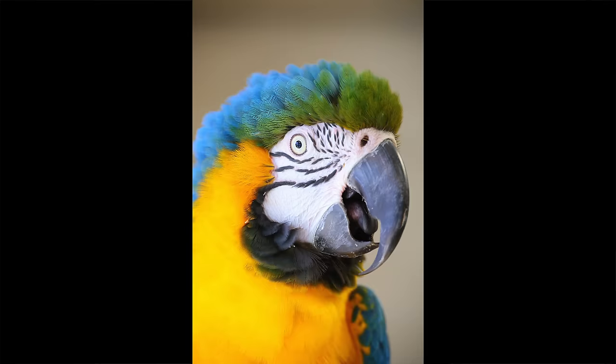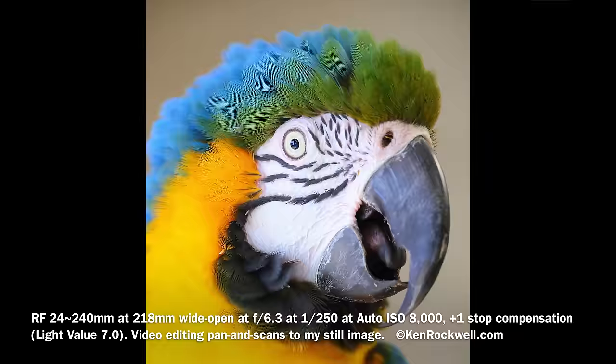That macaw shot I showed you — I walked into a bird store and I was snapping away. A lady got me within a few seconds and said no pictures. The point is I already had my pictures, so I was good to go. If I had to futz with menus I couldn't figure out, there'd be no picture.